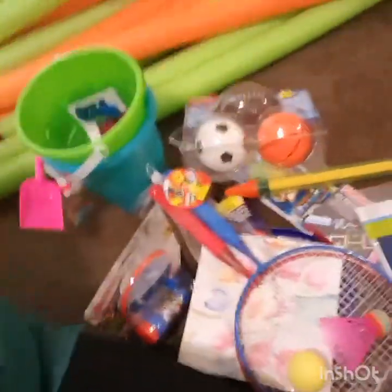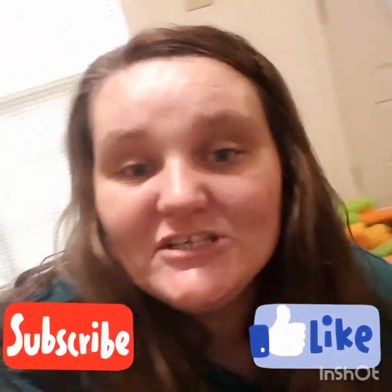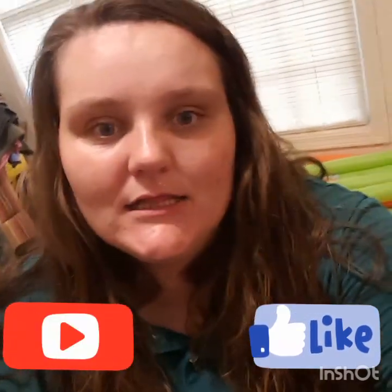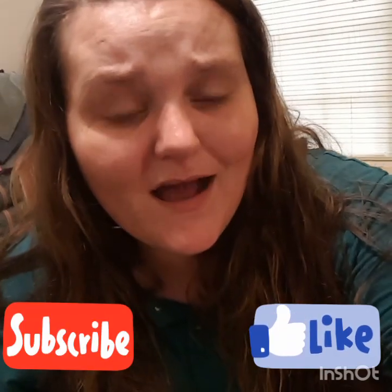If y'all have not seen my other Dollar General clearance video, be sure to go check that out — I bought a lot more stuff on that one and got a lot of great deals. If you are new, welcome! I'm so glad you stopped by. I hope y'all enjoyed this video — be sure to hit that subscribe button if you are new and that post notification bell so you never miss one of my uploads.